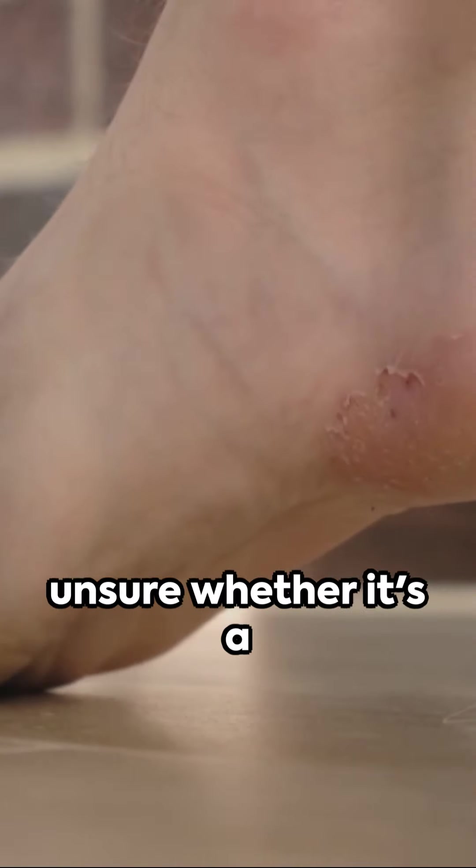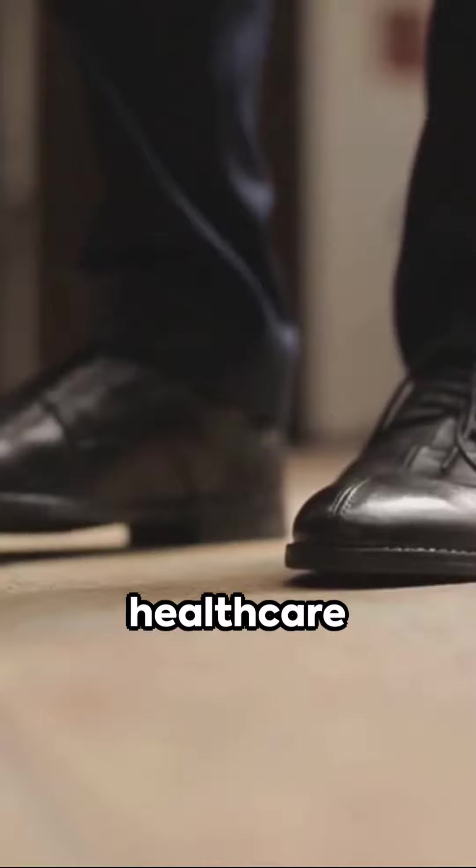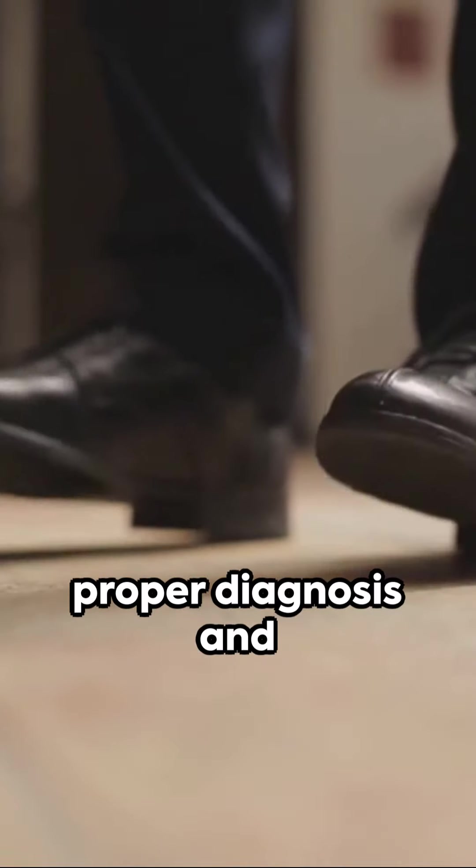Remember, if you're unsure whether it's a wart or a corn, always consult a healthcare professional for a proper diagnosis and treatment plan.